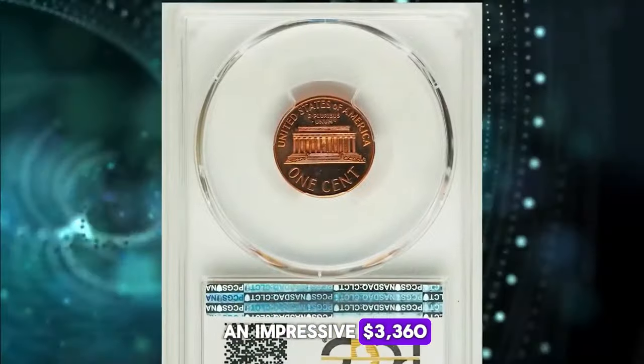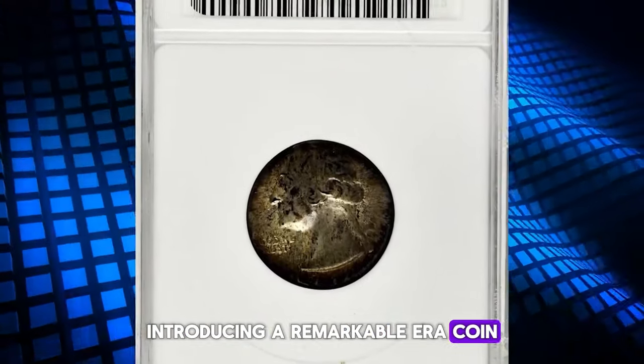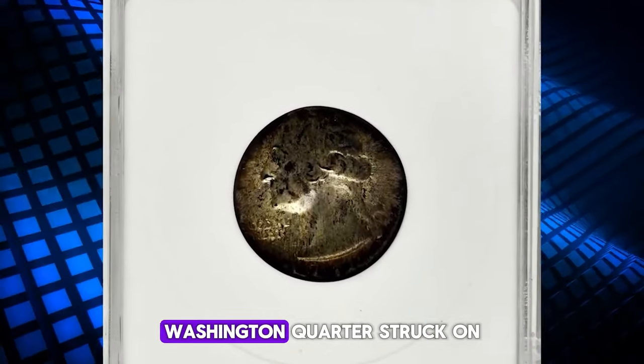This piece sold for an impressive three thousand three hundred and sixty dollars. Introducing a remarkable error coin: the 1946-D Washington quarter struck on a dime planchette, graded as Mint State 61 by ANACS.